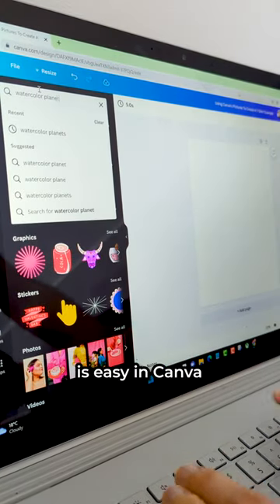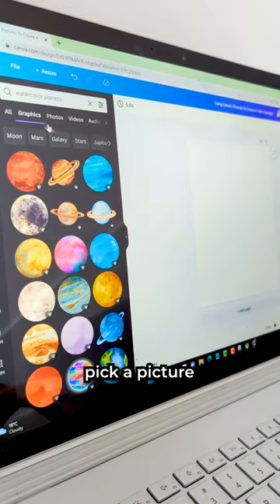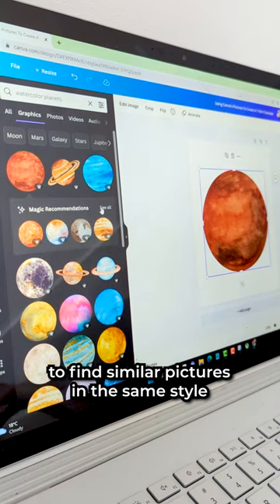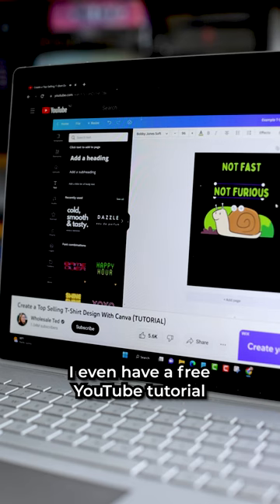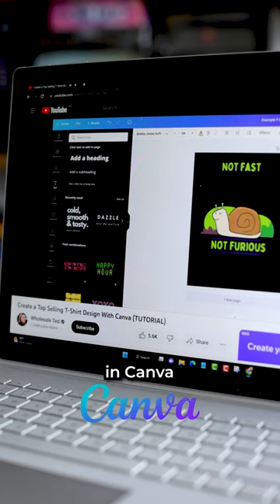Creating a picture t-shirt is easy in Canva. Do a search for what you want, pick a picture, and use magic recommendations to find similar pictures in the same style. I even have a free YouTube tutorial that shows how to make and save t-shirts in Canva.